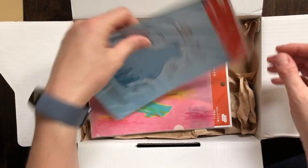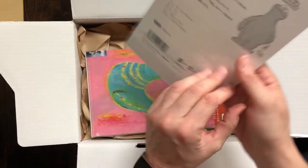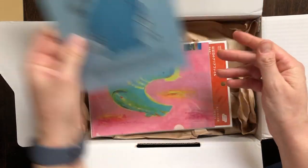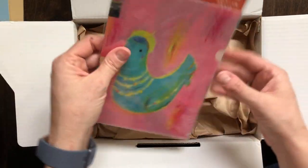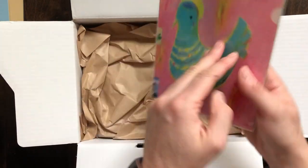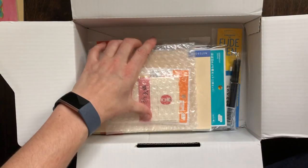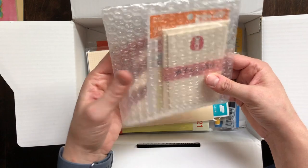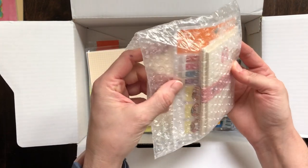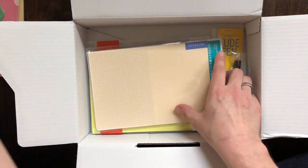I'll just unbox everything. I also ordered the Cookie Monster — it's not a dashboard, it's called a pencil board. And I ordered the A5 size folders because I want to put my stickers in there. Then let's see what else — I also ordered these letter sets and the tab stickers.